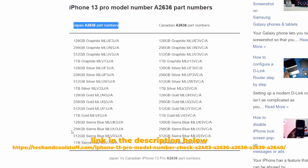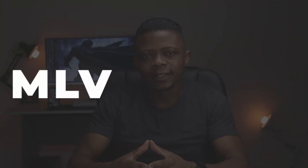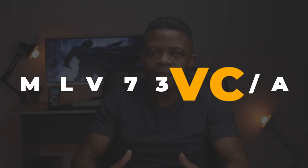For example, MLUK3J/A is the unique part number of a 128GB blue iPhone 13 Pro from Japan, and MLUK3VC/A is a 128GB blue iPhone 13 Pro from Canada. As you can see, even though the pair have the same model number, their part numbers are completely different. So if I give you a random iPhone 13 Pro part number like MLV73VC/A, how would you know from which country it originates? It's easy — you just need the letter or letters that appear between the last number and the forward slash.